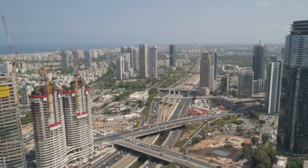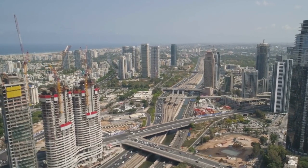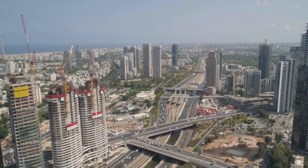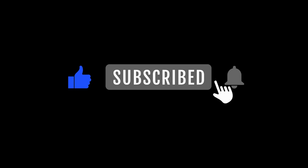The Ministry for the Protection of the Environment is under the responsibility of Edith Silman, a Member of Parliament affiliated with the Likud party. For more videos about daily life in Israel, please consider subscribing to this YouTube channel.